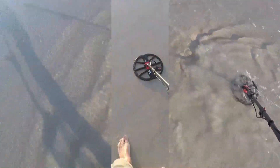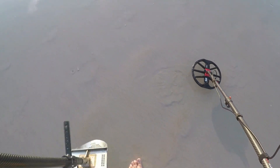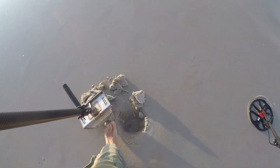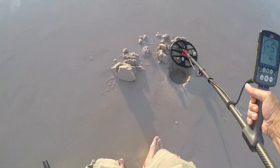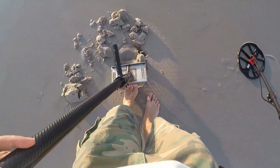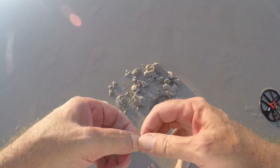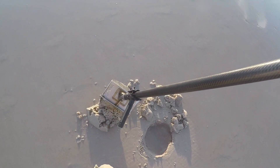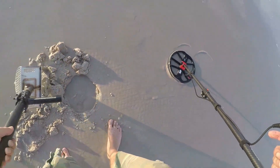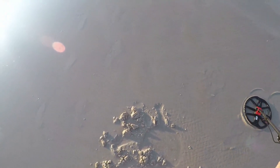All right, this is an iron signal - I never dig them, I usually pass them up. Let's see what it is. Still down there, I don't see it. Bobby pin. Yeah, that's why I don't dig that stuff - you end up chasing it around and it's junk. All right, fill it back in. It's gotten kind of quiet down here - let's keep going.